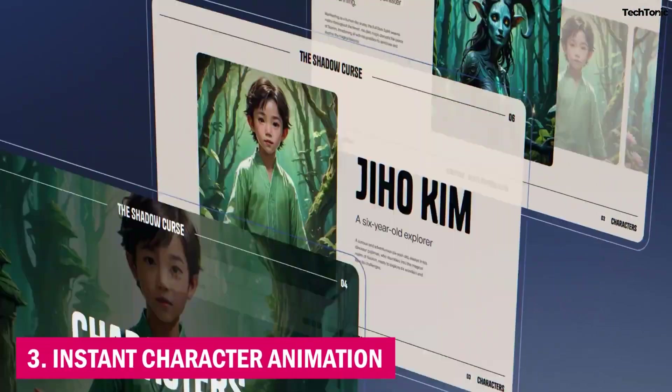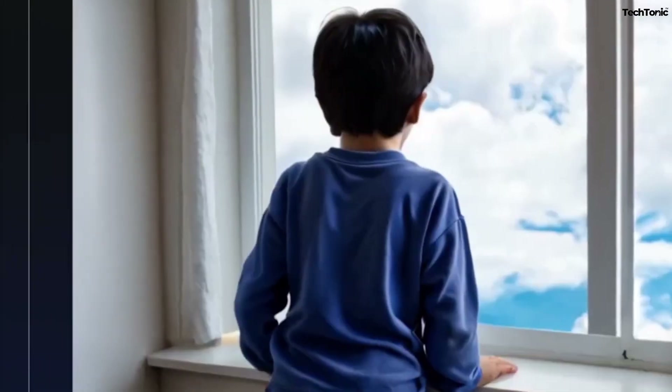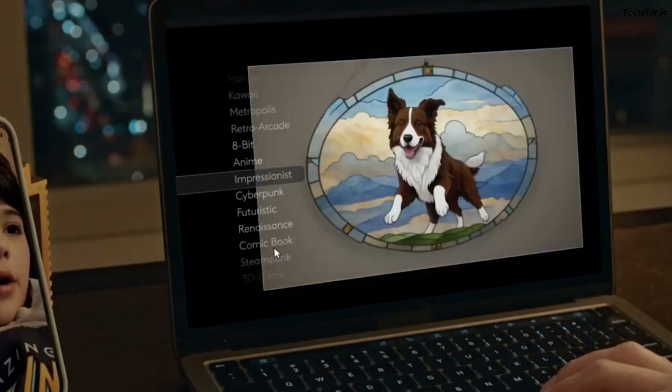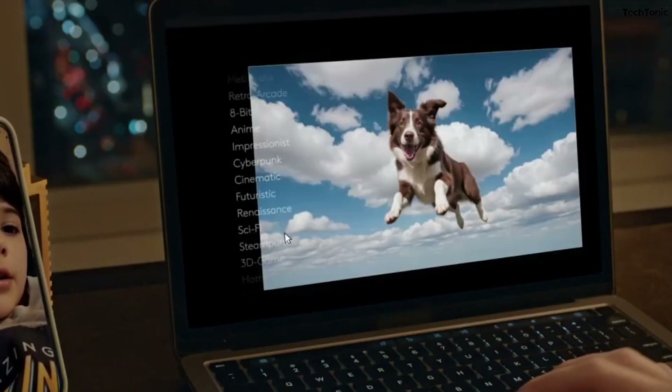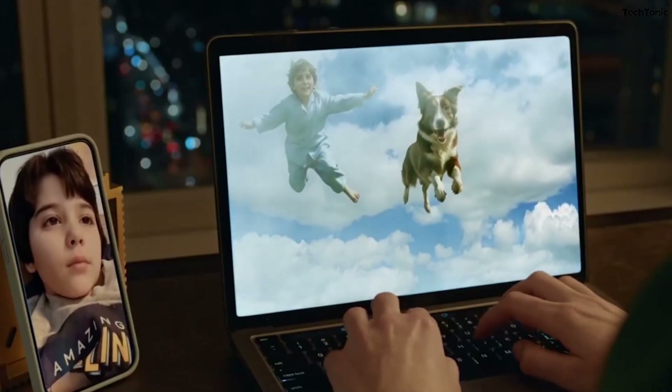3. Instant Character Animation. Thanks to Charakter Morph AI, animating lifelike characters is a breeze. Upload a single image or sketch and LTX AI handles the rest, generating fluid body movements and intricate facial expressions that breathe life into your storytelling.